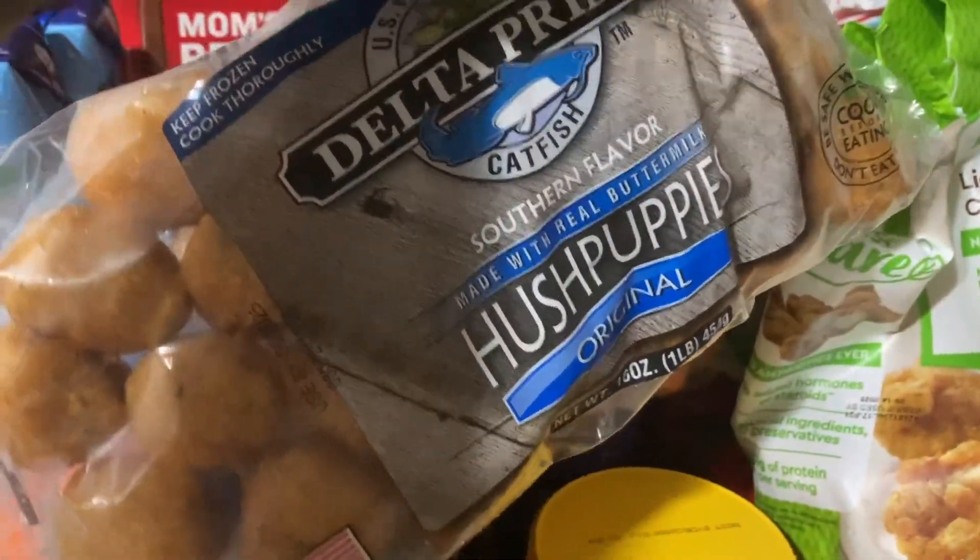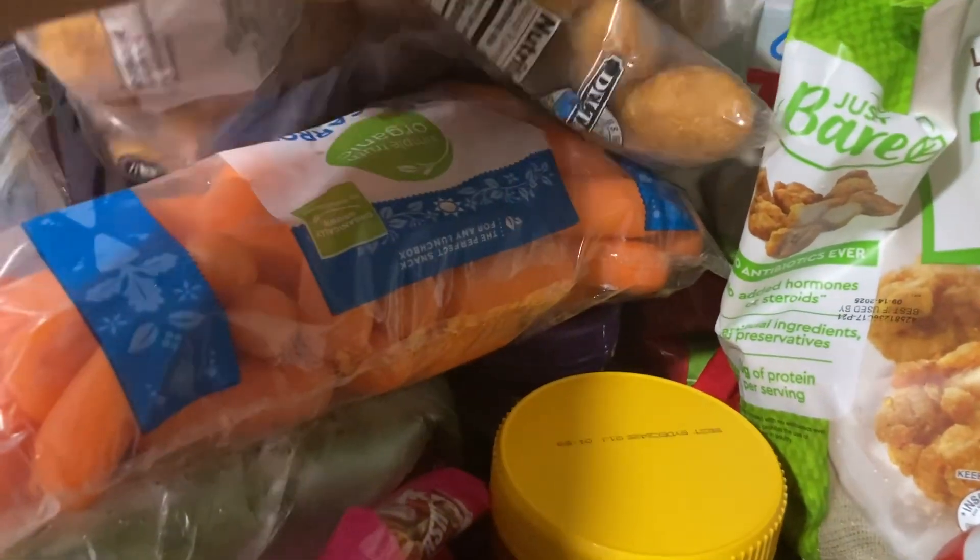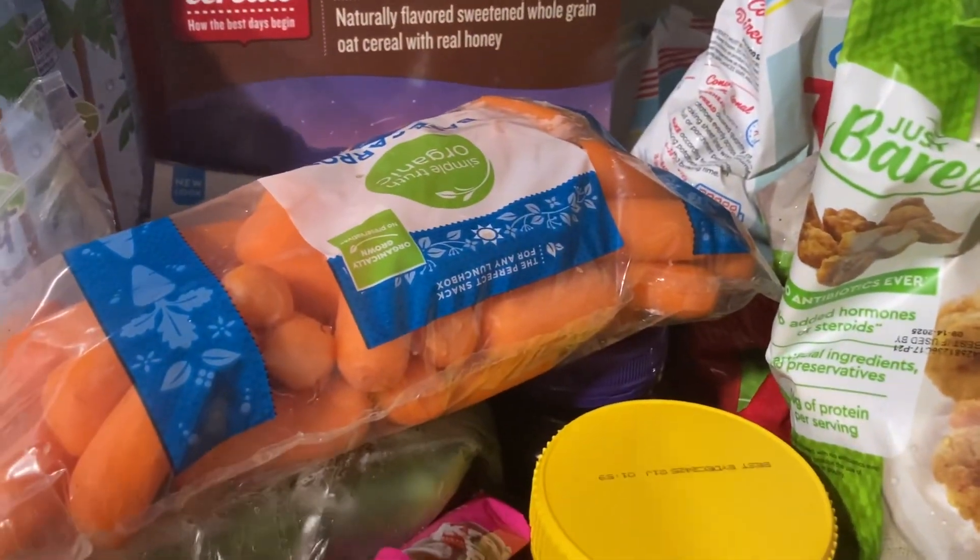When I make some catfish I'll go with the hush puppies. I have one thing of these Simply Organic carrots.